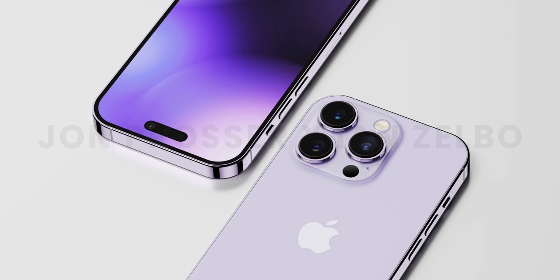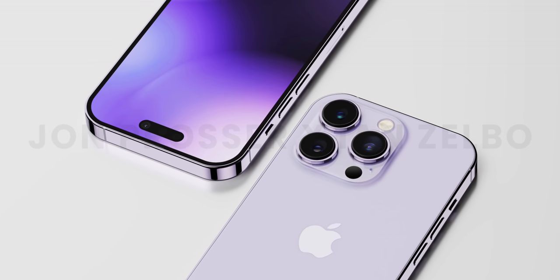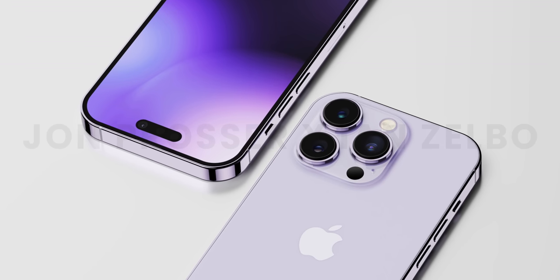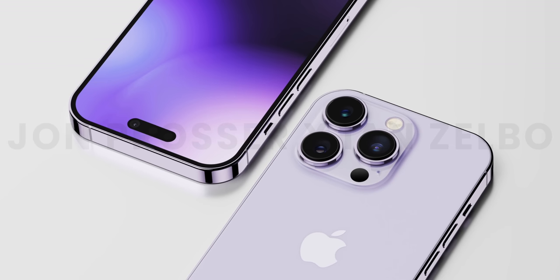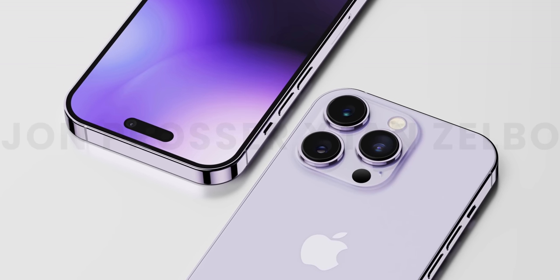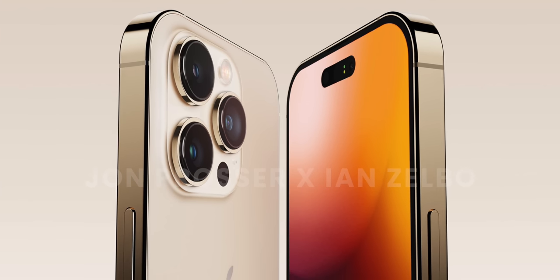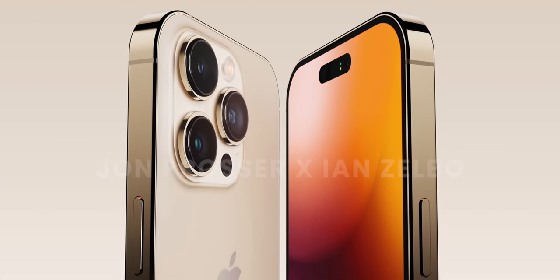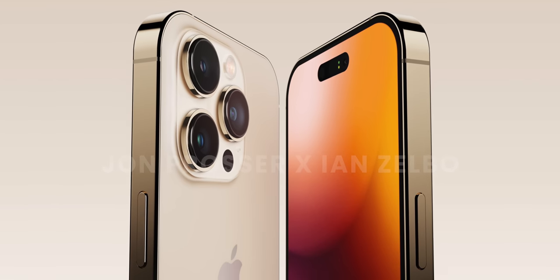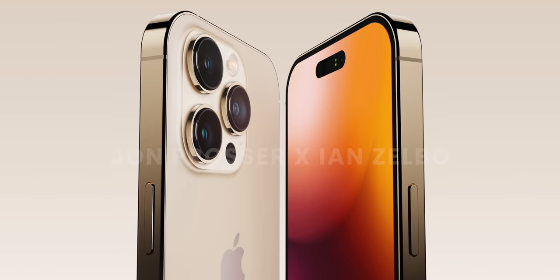What's also confusing is just how dead wrong we were about the notch design on the 14 Pros. We've talked about this for about a week now, but yes — final leaks confirm it is going to be connected, and it is not going to be a separate pill and hole. It's going to be one connected pill. The design is definitely growing on me, and after reading a lot of your comments, you guys seem to prefer this connected pill design rather than the two separate cutouts. So it seems like Apple made the right decision for the most people.